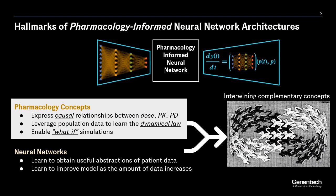So what are the hallmarks of pharmacology-informed neural network architectures? It intertwines two complementary concepts: pharmacology and neural networks. The pharmacological concepts we utilize include, firstly, the causality between dose, pharmacokinetics, and pharmacodynamics. Secondly, we would like to learn an underlying dynamical law from the data. And thirdly, we would like to be able to simulate what-if scenarios — for instance, if the same patient was treated with a different dosing regimen — that is what's called counterfactual simulations.